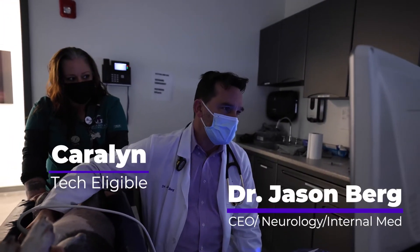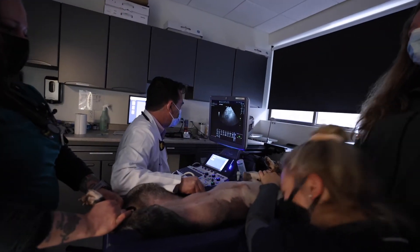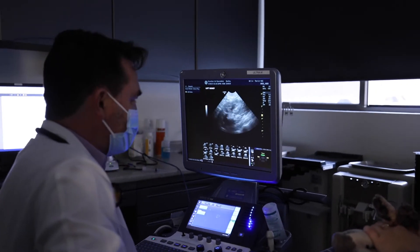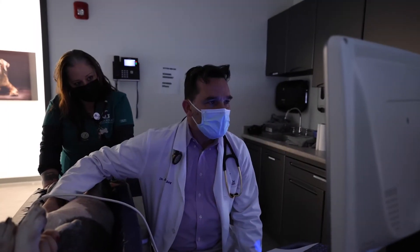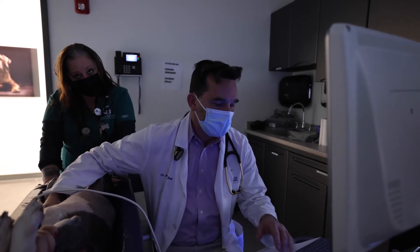This dog supposedly has an enlarged adrenal gland, which could either produce cortisol — which was tested by the referring vet and did not — or the other thing they sometimes produce is adrenaline. Those are called pheochromocytomas. So we are going to get a urine sample to test for the pheochromocytoma.